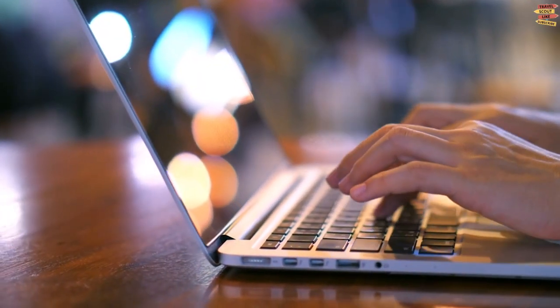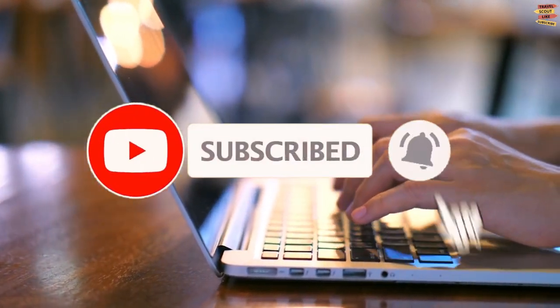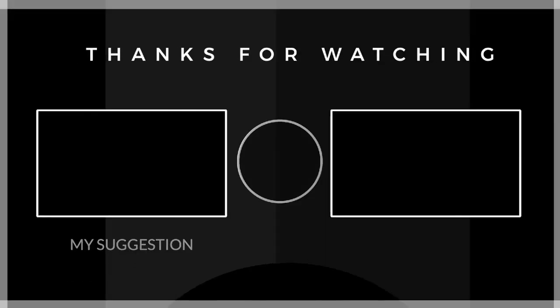So what do you think of our video? Please comment down below, and don't forget to like, share, subscribe, and click the notification bell for more future updates here on Travel Scout Channel! Thank you for watching!